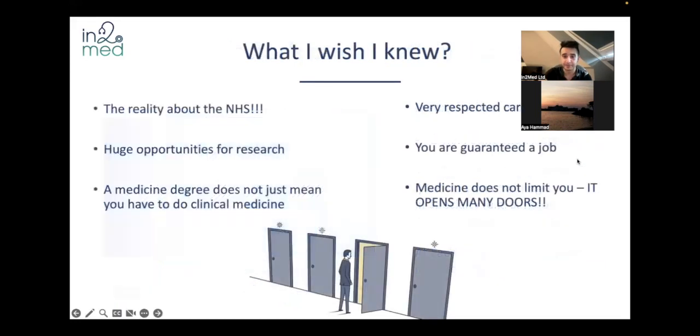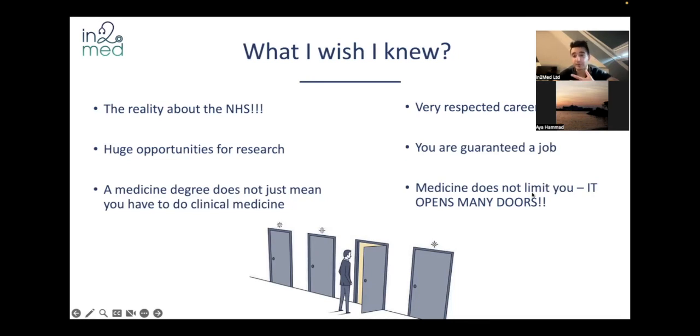I think the best time to start is during medical school. A lot of what we're going to cover in these webinar series is what I wish I knew when I was a medical student. Things we'll cover in future webinars include the reality about the NHS, how it is to work as a junior doctor, what the rota is like, how you survive night shifts, but also other things like the huge opportunities for research. A medicine degree doesn't mean you just have to do clinical medicine. And one of the points of this webinar is that medicine doesn't limit you — in fact it opens many doors. One of the things I'm going to be talking about is the value of the SFP, the Specialised Foundation Programme, and how you can use that to your advantage.